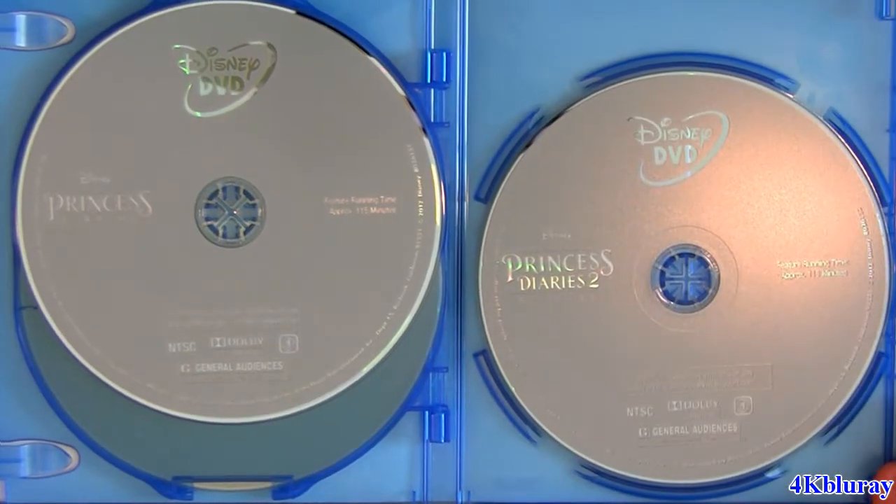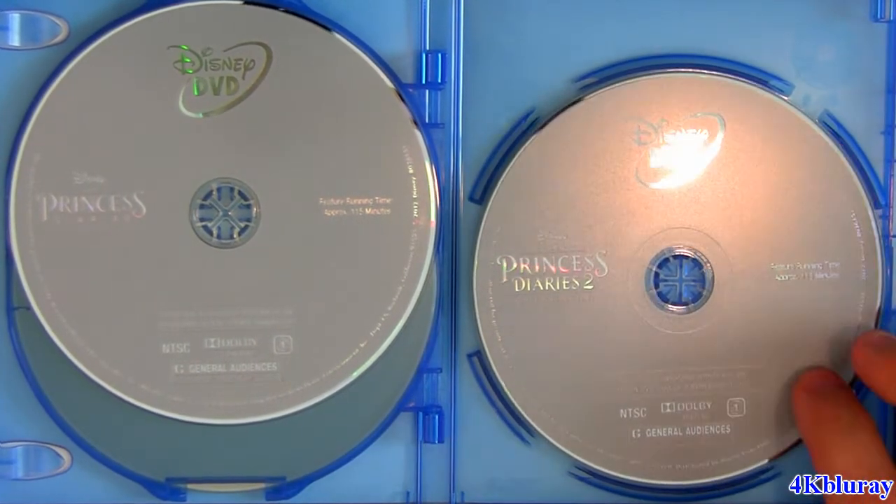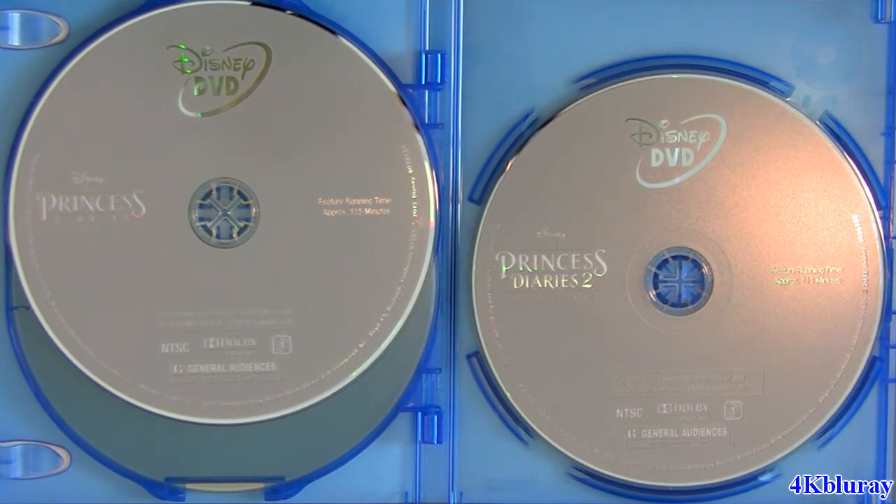DVD number 1 is Princess Diaries: The 10th Anniversary Edition, and the second DVD has Princess Diaries 2.